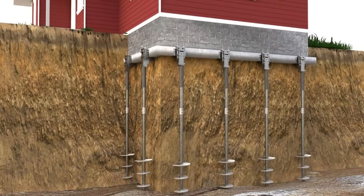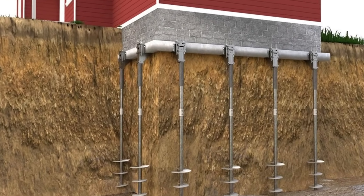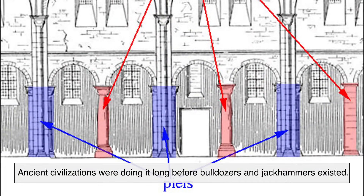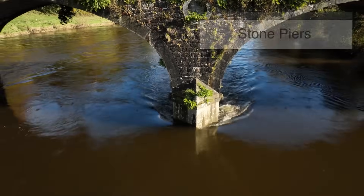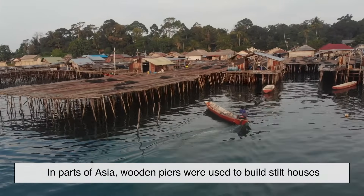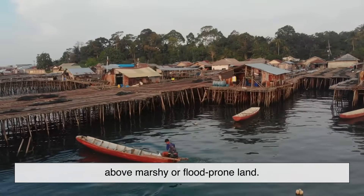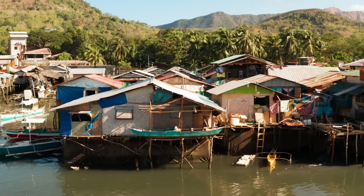You might be surprised to learn that the concept of using piers in construction isn't new. In fact, ancient civilizations were doing it long before bulldozers and jackhammers existed. The Romans, for instance, used stone piers to support bridges and aqueducts. In parts of Asia, wooden piers were used to build stilt houses above marshy or flood-prone land. These early builders may not have had today's engineering tools, but they understood the importance of building on something strong and stable.